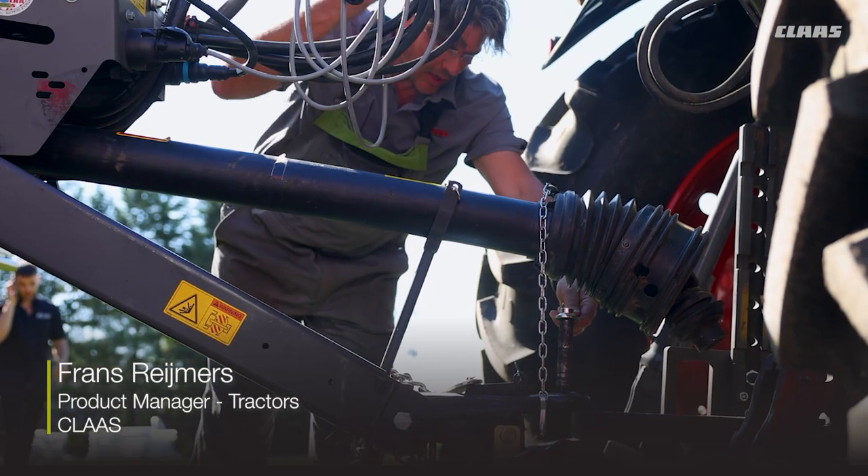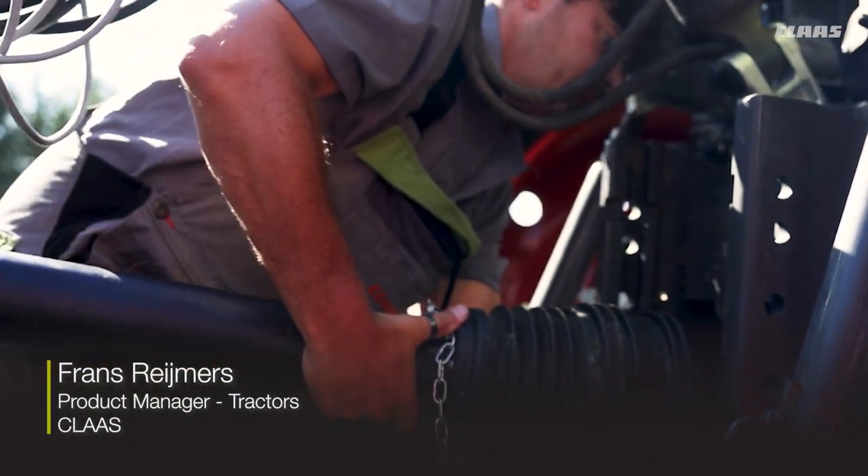Hello, my name is Franz Reimers. I'm the class product manager for tractors for North America.